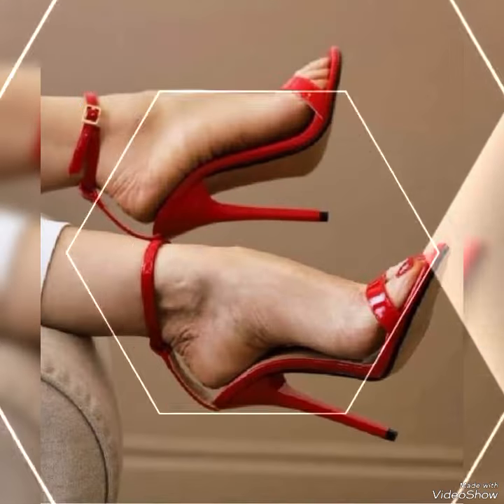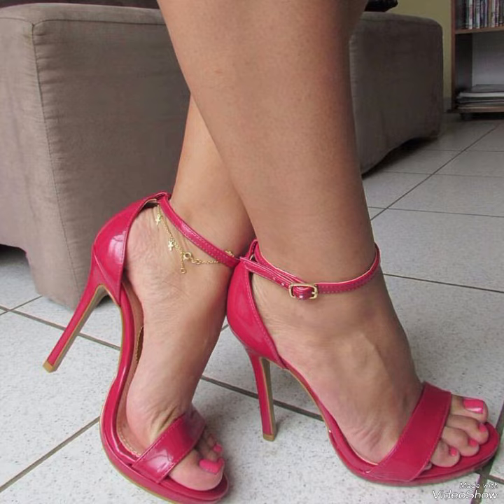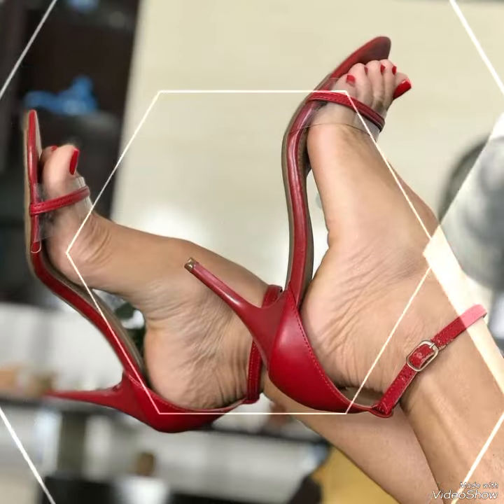Friends, you can buy these shoes from Amazon.com and eBay.com. Dear friends, if you love my videos then like, share and subscribe to my YouTube channel.